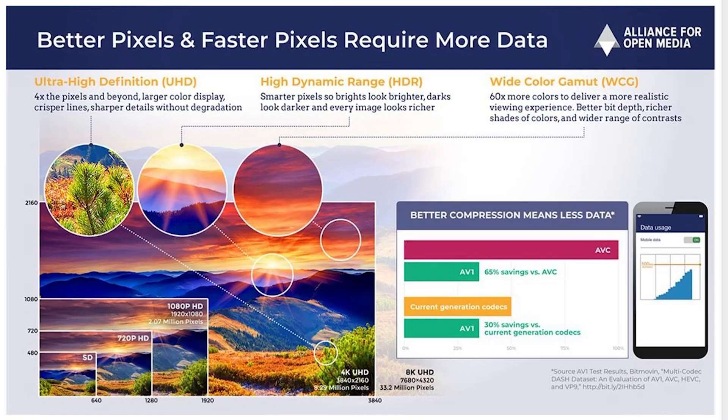Another cool thing AMD released at the RDNA 3 event is AV1 encoding and decoding — the next generation of encoding like H.264. For streamers, this allows for better streaming quality at a lower bit rate. One problem people have expressed with NVIDIA's NV encoder is that you need a really high bit rate for high quality image. With AV1 encoding, you don't need that. NVIDIA has thrown two NV encoders in their RTX 4090, so AMD having AV1 should substantially improve their streaming quality over RDNA 2. It's also open sourced, unlike NV encoder — Intel has it in their GPUs as well.